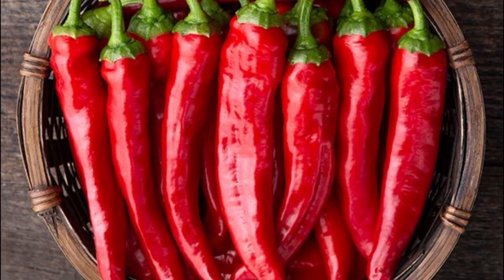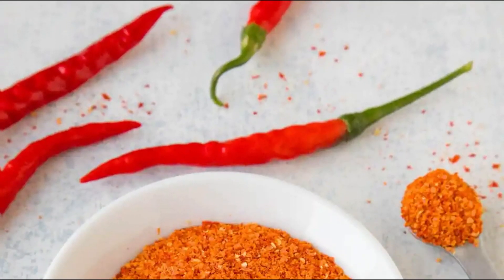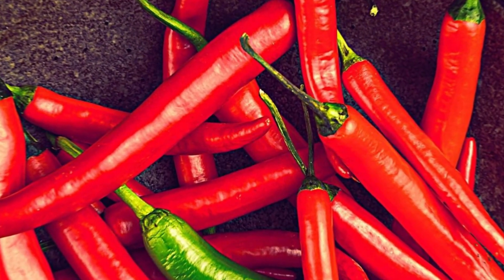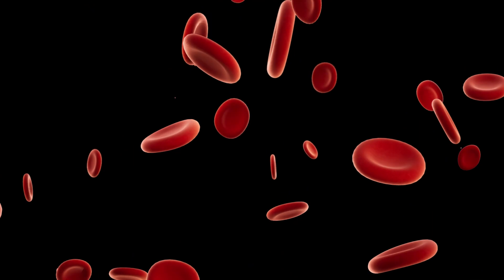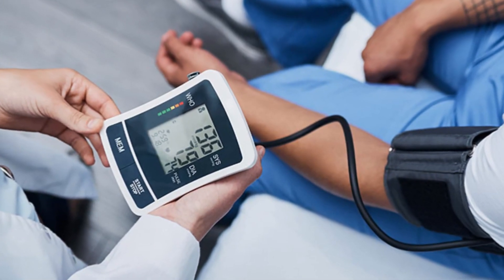Cayenne pepper is one food on the list. This bright red pepper does just more than spice up your food. Thanks to a compound called capsaicin, cayenne pepper can help your arteries work well. It can also help relax the muscles in your blood vessels so that blood can flow easily, and that's also good for your blood pressure.